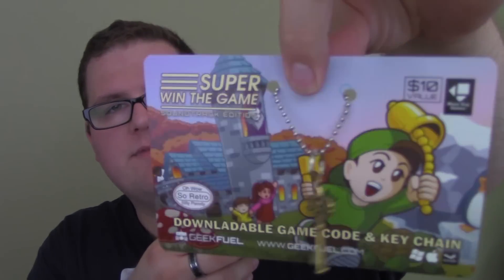The first thing I see is Super Win the Game Soundtrack Edition — downloadable game and keychain, ten dollar value. So this is a GeekFuel exclusive. Download a copy of the game on Steam. On the back there's a Steam code, and on the front there's this little key. It looks like this game is a modern game but it's like a spoof of retro games, so it looks like it might be a platformer. There's a hero and you find some keys. Off the bat, a ten dollar value Steam key is the first thing I pull out of the box.